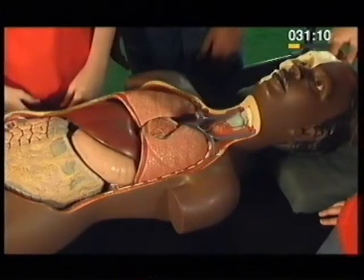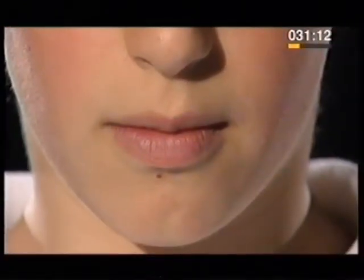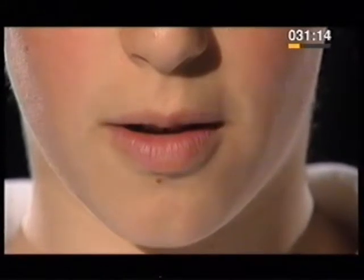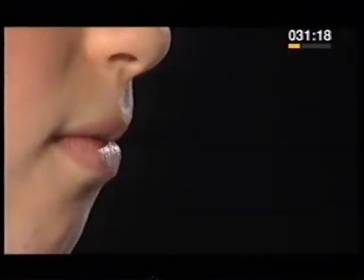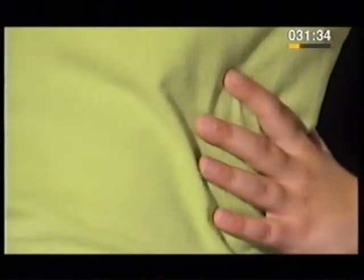The air goes into your lungs, in, out, in, out. What happens when you breathe? What do you feel? You can feel your bony ribcage. This protects your heart and lungs. When you breathe, you can feel your ribs move up and out.